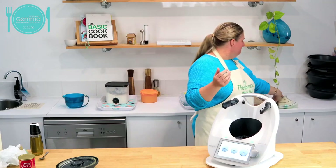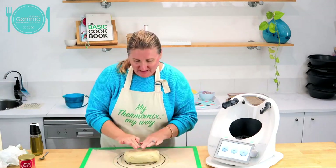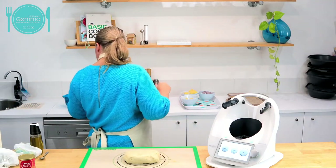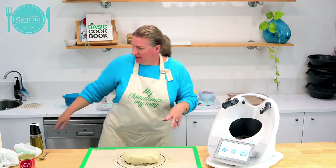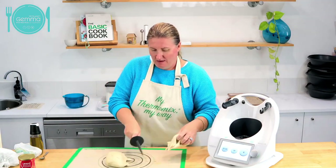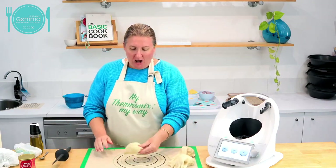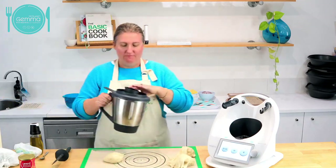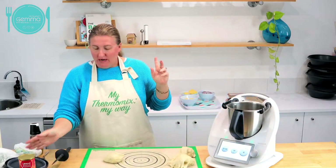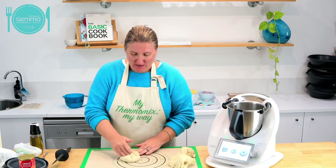Back to my pizza dough - it hasn't quite proved as well as I would like because it's not very warm here tonight, but you can see it started to prove. That is good enough for me and I'm going to get going on that. My oven is nice and preheated, so you'll be able to see the two little ones. I'm just going to bring my other Thermomix bowl back that actually did the pizza dough and show you a couple of things, because I need some stuff to put on my pizza dough.